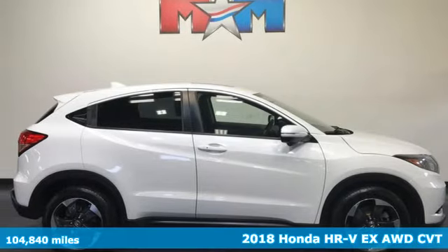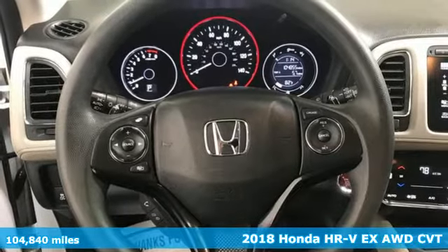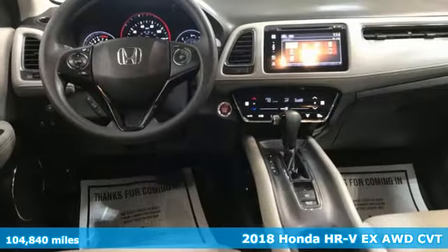Here's a 2018 Honda HR-V. Is it an SUV, hatchback, or compact? Yes, and it's in a category all its own.